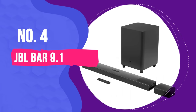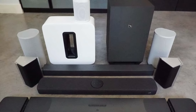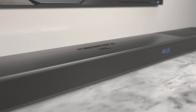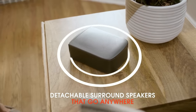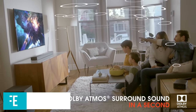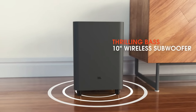Number 4: JBL Bar 9.1. Most wireless surround sound systems aren't completely untethered — many feature wireless satellite speakers that don't need to be connected to a receiver or soundbar, but still need to be plugged into a power outlet. The JBL Bar 9.1 gets extra credit for offering a true wireless option with two detachable battery-powered speakers that can be placed anywhere while you're watching, and then simply reattached to the main soundbar to recharge. The speakers get 10 hours of battery life, which is more than enough for most viewing sessions. Reviews have consistently praised the Bar 9.1's rich bass and room-filling sound, bolstered by its large subwoofer.